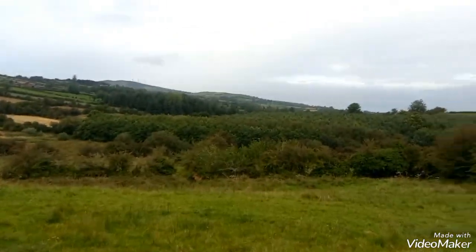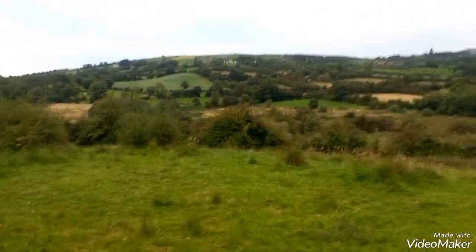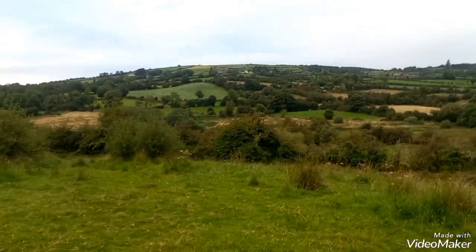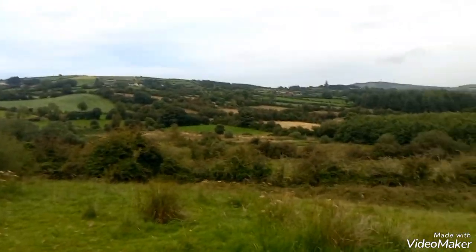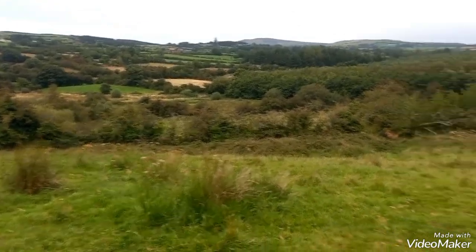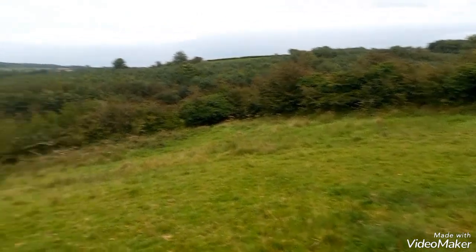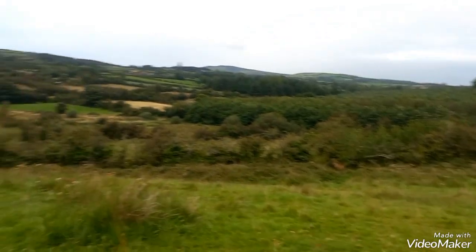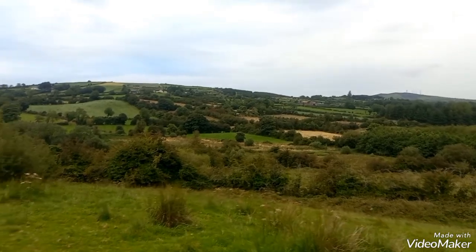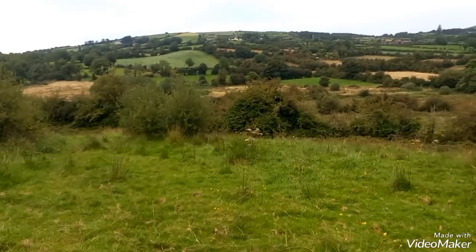I'm going to start off this video on a bit of ground that doesn't belong to me. My neighbor has this bit of ground and he keeps a couple of Connemara ponies as well. There are two fillies in here — there's about 10 acres set out in acre-sized fields and they're possibly down on the lowest one.